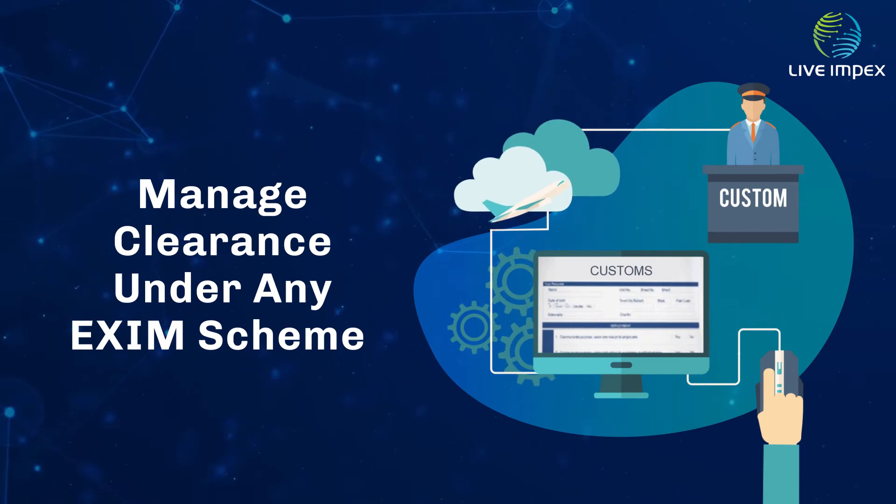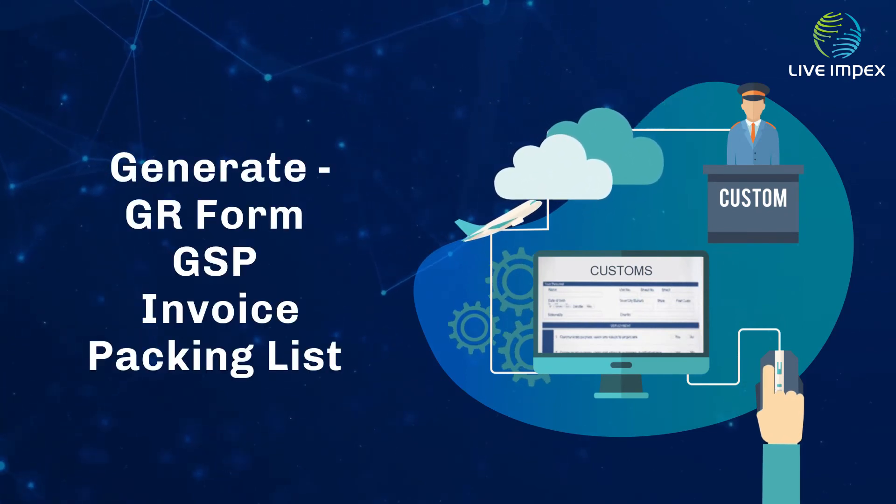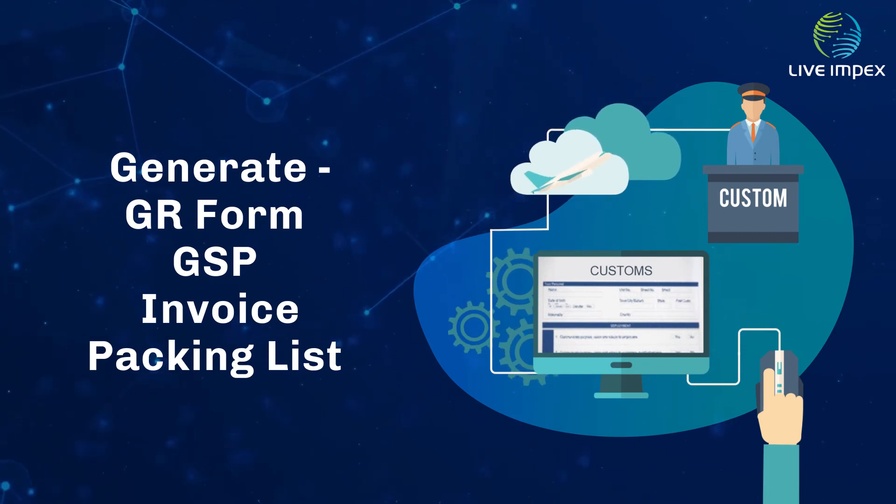The application enables managing clearance under any type of EXIM scheme, and allows users to generate GR form, GSP, invoice, packing list, etc.